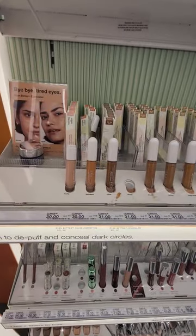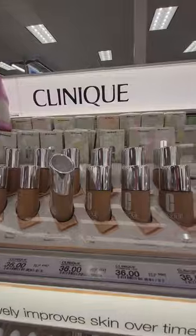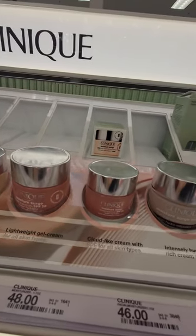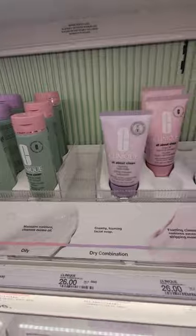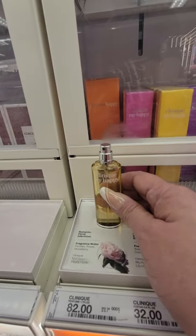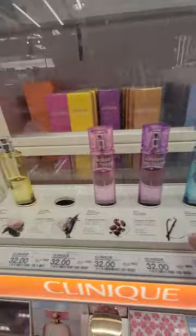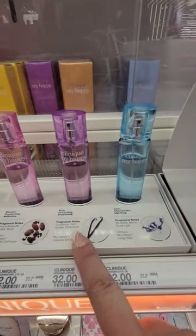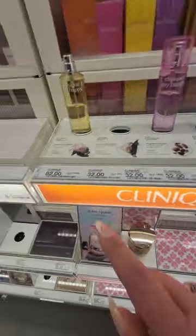They got your tired eye concealers, your Clinique liquid foundations at thirty-six dollars, and this moisture surge. Clinique fragrances — eighty-two dollars for this one. You got your 'My Happy' romantic floral, blissful comforting with peonies, roses, strawberries, cocoa, absolute vanilla, musk, cinnamon, rich vanilla, bluebells, melon, and violet. Those are thirty-two dollars each except that one at eighty-two.